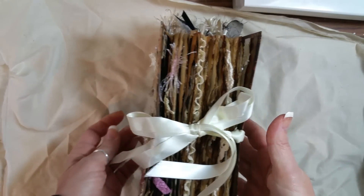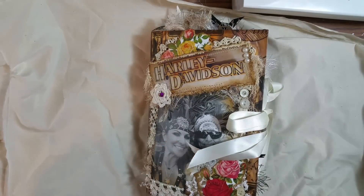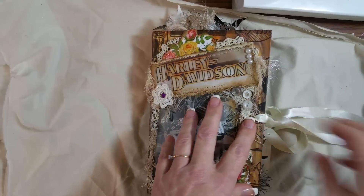And yeah, that's how I made the outside cover. I used the eyelets with the ribbon closure.